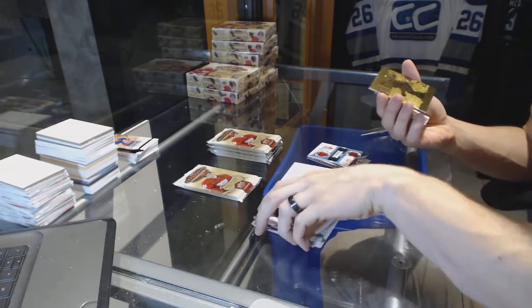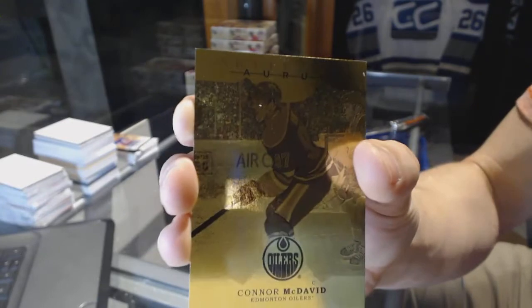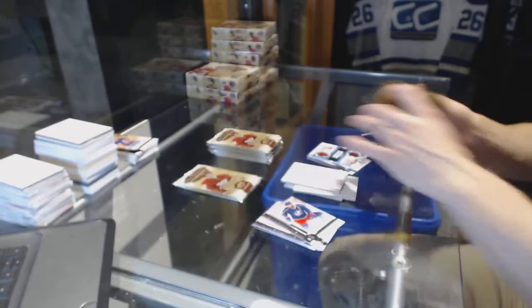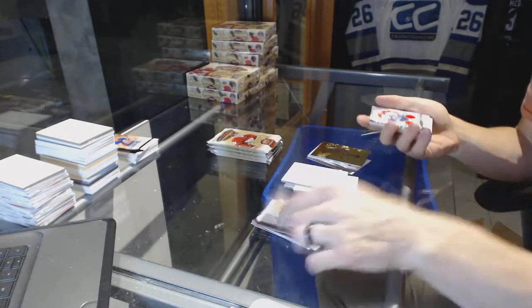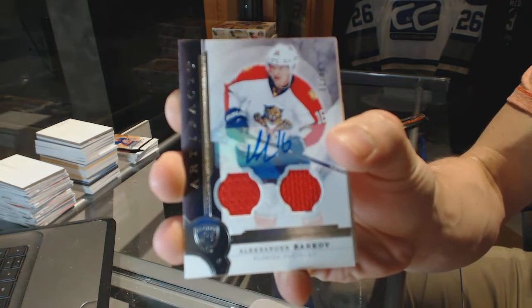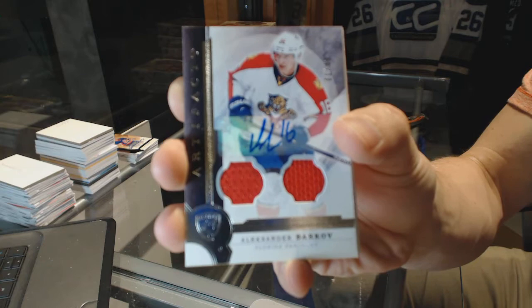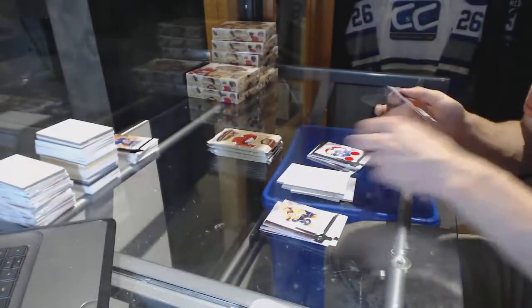We've got an Orem for the Edmonton Oilers, Connor McDavid. We've got a dual jersey and autograph, number 1 of 49 for the Florida Panthers, Alexander Barkov.